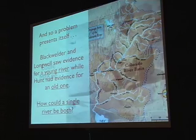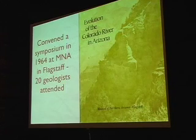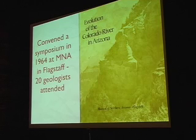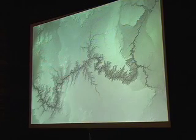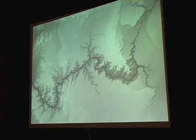Someone had to come to the rescue, and that man was Eddie McKee — a very famous geologist in northern Arizona. In 1964, he convened a symposium at the Museum of Northern Arizona with 20 geologists in attendance. Three years later, a booklet called The Evolution of the Colorado River in Arizona was published. We're now looking at a digital elevation map of the entire Grand Canyon, with the Grand Wash Cliffs on the far left and Lake Powell in the upper right.